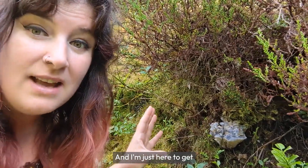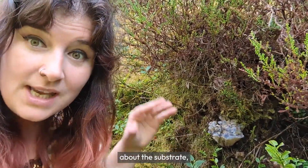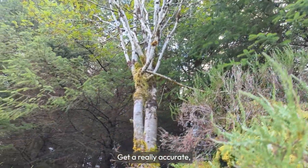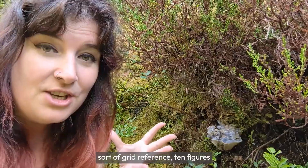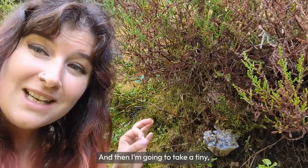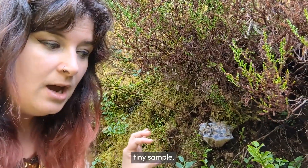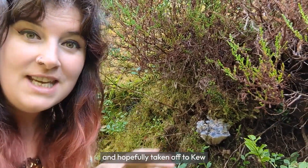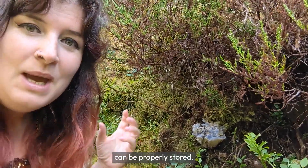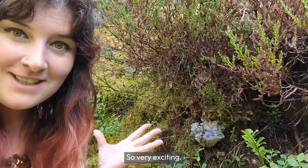I'm just here to get some more information about the substrate, the trees, the plant species it's growing with, and get a really accurate grid reference — 10 figures if I can, or more. And then I'm going to take a tiny, tiny sample that's then going to be dried and hopefully taken off to Kew and Edinburgh Botanic Gardens so that this official record can be properly stored. Very exciting.